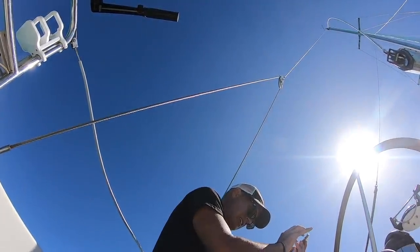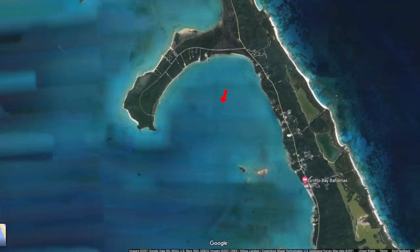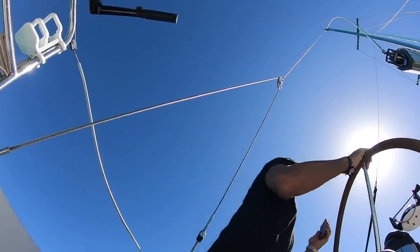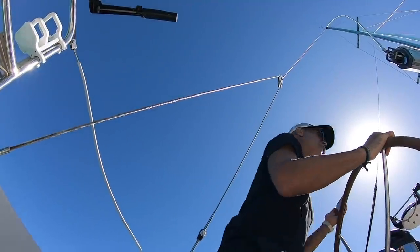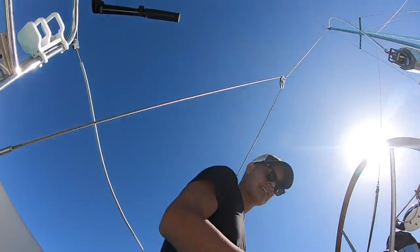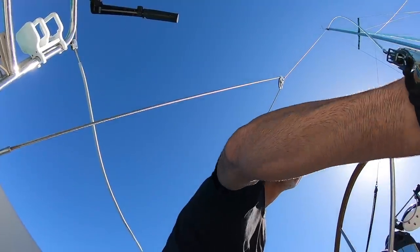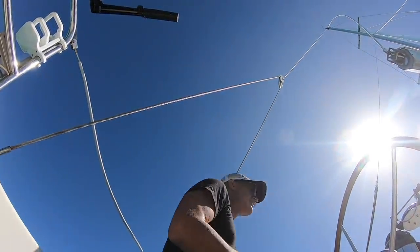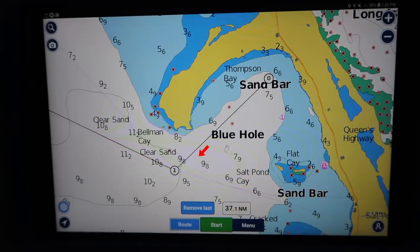I knew I was pretty safe because it was fairly wide open as you can see here, but I wanted to see on the chart where there might be shallow spots. Eventually I got the charts working and I turned on my autopilot.